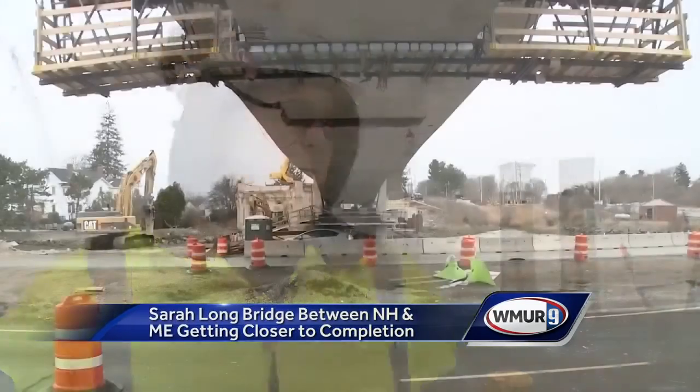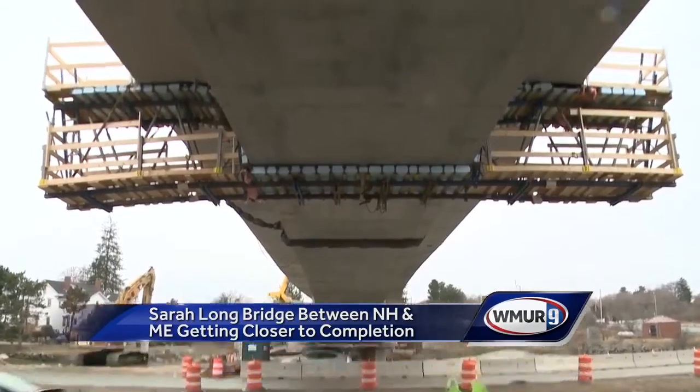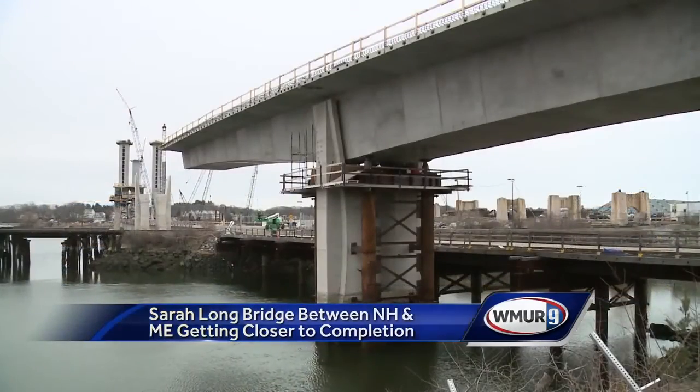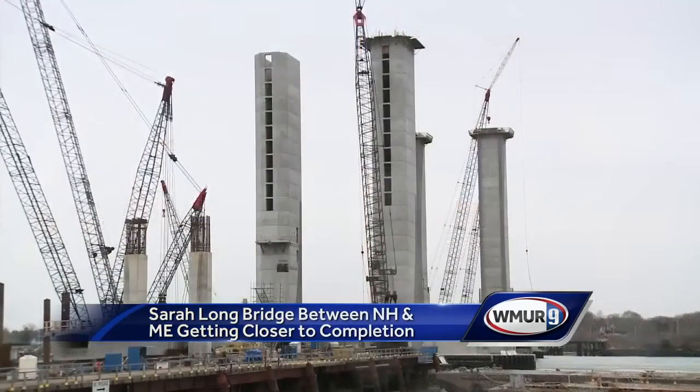The six pieces together, when fully assembled with the additional lifting beams and fascia beams, will weigh around 4 million pounds. The new access road is now taking shape on the Portsmouth side — the first two of 15 spans have been completed over Market Street in New Hampshire.